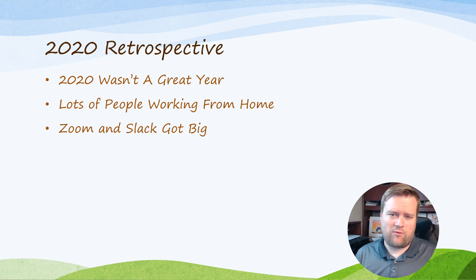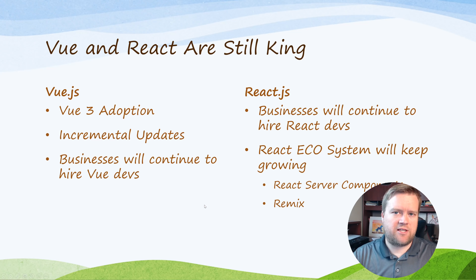Every tool that helps you work remotely — like Zoom and Slack — has seen a big boom in 2020, and I think that's going to continue into 2021. So let's jump into the 2021 predictions.